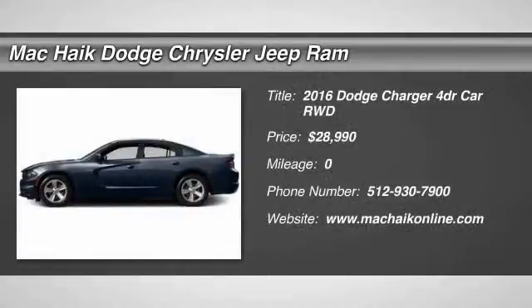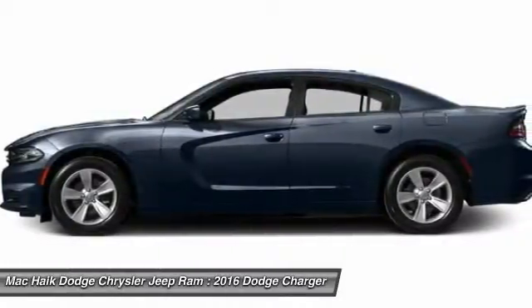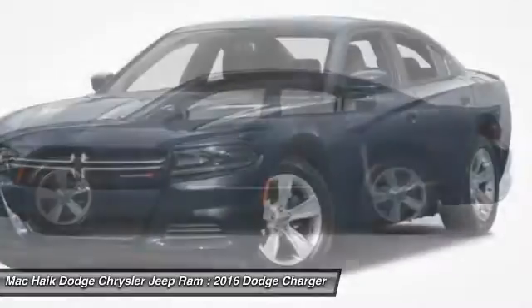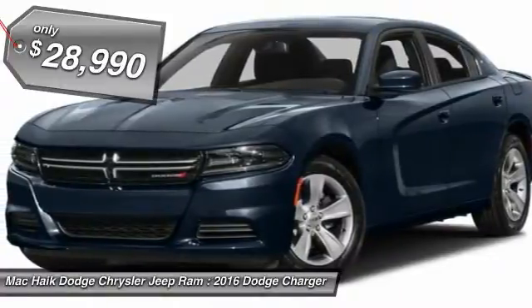2016 Charger. Inject some versatility, comfort, and sophistication into your muscle. The Charger is a powerful sedan that excites at every turn. Peace of mind comes standard with Charger's 5-star government front and side impact crash test rating, and is priced below $30,000.